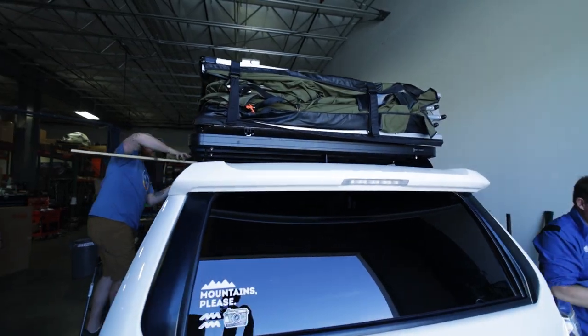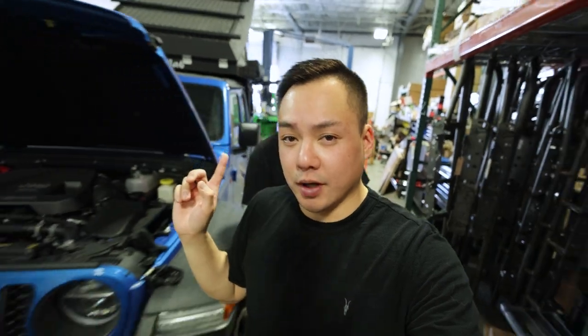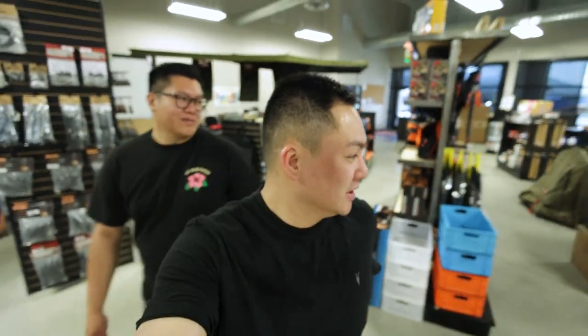We're going to go talk to Brett about a package — kind of what you need to get started in overlanding. He's going to do a demonstration of how to open up the tent and get it set up. We also got the annex. Valen, what's your favorite part about this place? Everything — is it like a kid in a candy store? Because that's how I'm feeling. That's exactly how I'm feeling back here.